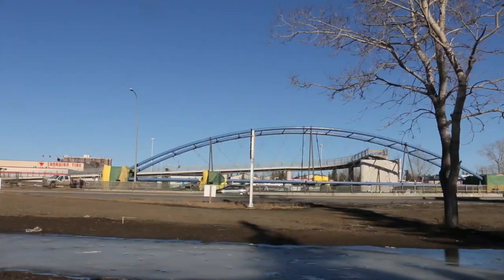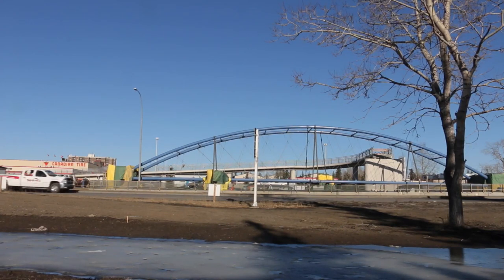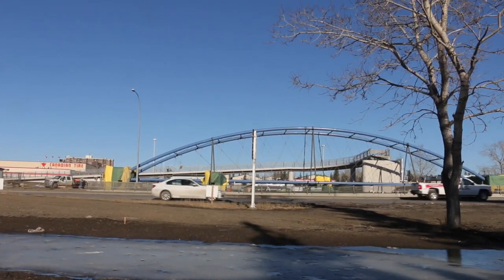The bridge itself weighs almost 300,000 pounds. It's almost 60 meters long and three meters wide. So it's quite a complex project.